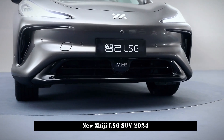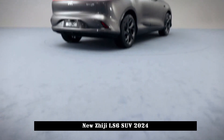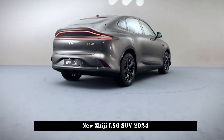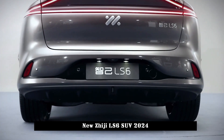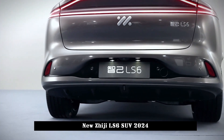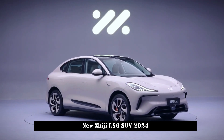In terms of power performance, the LS6 is divided into two versions: rear-wheel drive and all-wheel drive. The all-wheel drive version only needs 3.5 seconds to accelerate from 0 to 100 km/h, and the top speed exceeds 250 km per hour.